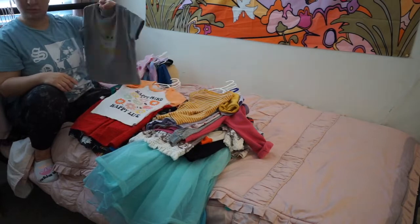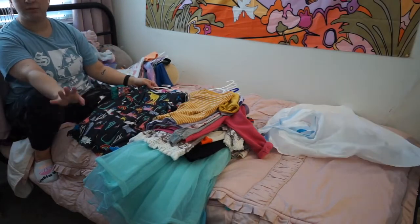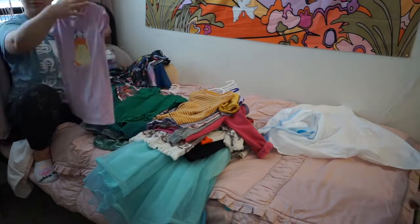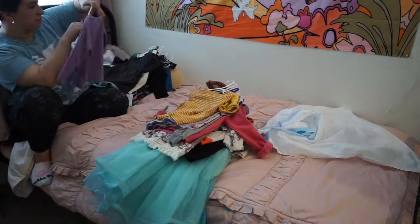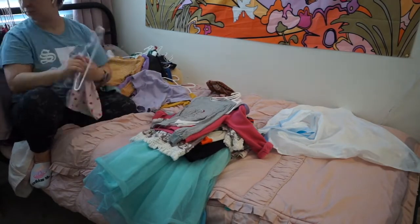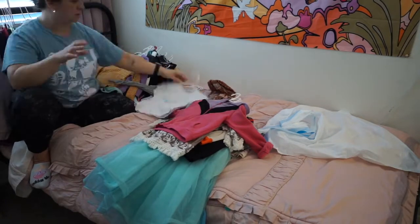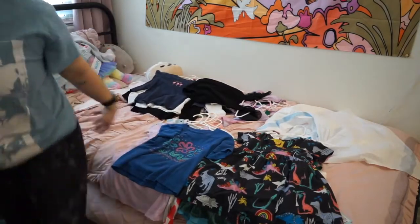That's about it for today's video. I didn't get to Jet's closet today because I ended up doing the hall closet, but I assume Jet isn't going to have a lot of stuff to get rid of. She's going to be the one that needs the most since she's the oldest. Hopefully you guys enjoyed this video and found some things helpful. I'll see you guys in the next one. Bye!